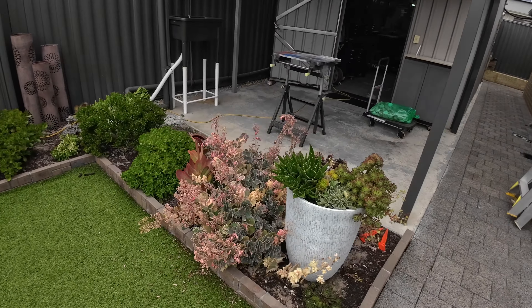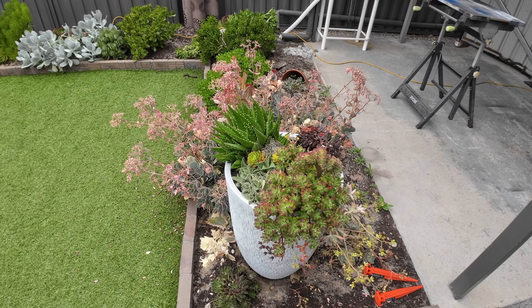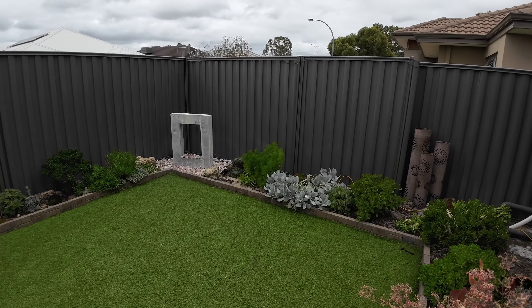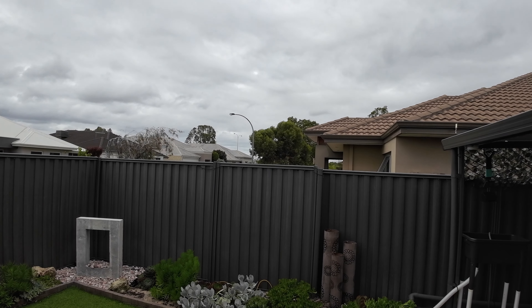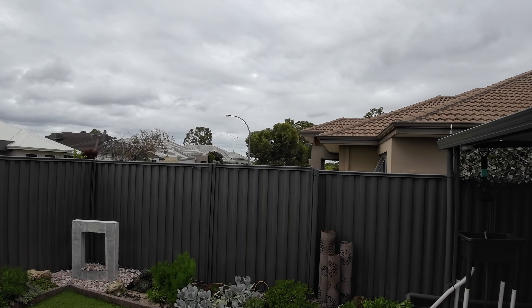A bit of a close-up of the trees in here. Water feature. This is all in auto mode except it's on HDR. And the trees across the road there.